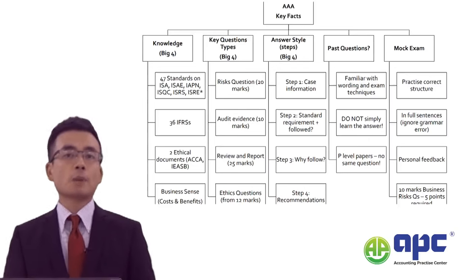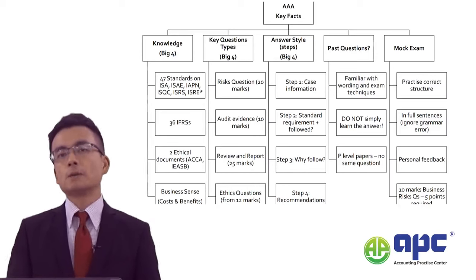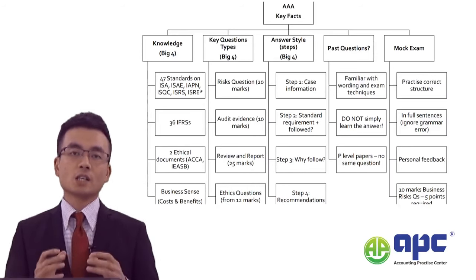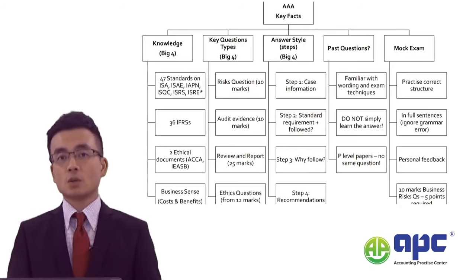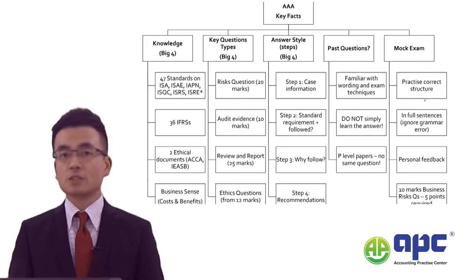This is good news because in the AAA paper the examiner will heavily test you about the IFRS knowledge, and this is why you need to have a solid foundation on those areas before you proceed with your AAA examination. So from my perspective, from my years of experience teaching the AAA paper, I use 'big four' to summarize the knowledge you need.